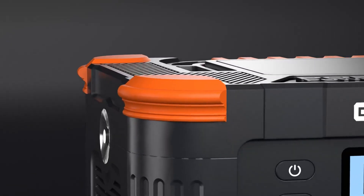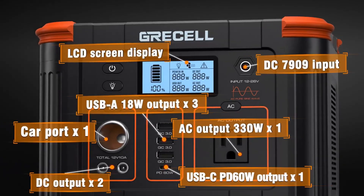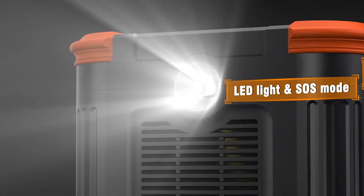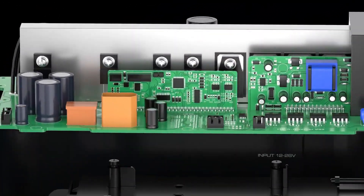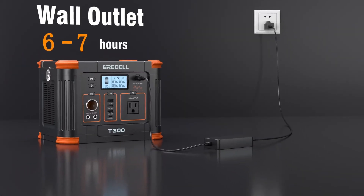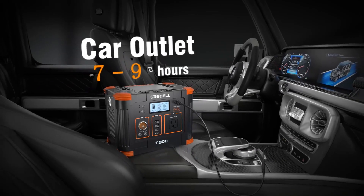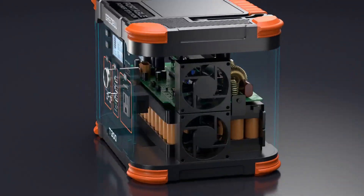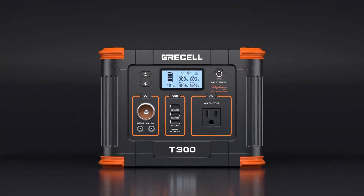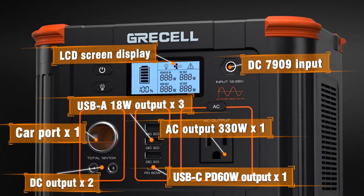On number two is the Grassell Solar Generator. Can a sub-$300 solar generator really feel premium? The Grassell Solar Generator proves that power and safety can come in a compact, affordable package. With a solid 230.88-watt capacity and 330-watt output, it's perfect for family trips, camping, and emergency use. What sets it apart is its thoughtful engineering: dual silent cooling fans, advanced battery management, and ultra-fast USB-C PD 60W charging. You can power up to six devices at once, and the MPPT controller ensures you get the most from solar input.